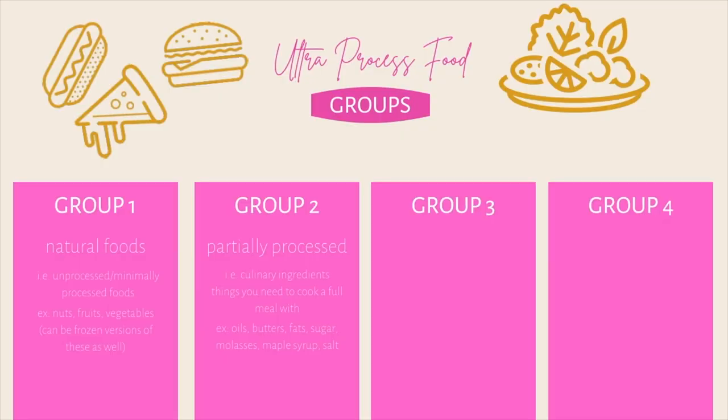Group two ingredients are things you wouldn't necessarily eat on their own — like salt or oil — but they are important when making a meal from scratch. Ideally, most of the foods we eat should come from groups one, two, and three, with very limited consumption from group four. Group three includes things like canned vegetables, legumes, vinegars, pickled foods, vegetable extracts, tomato paste, meats, and bacon. These are classified as processed foods because they've gone through some kind of processing, but they are very different from group four: the ultra-processed foods.